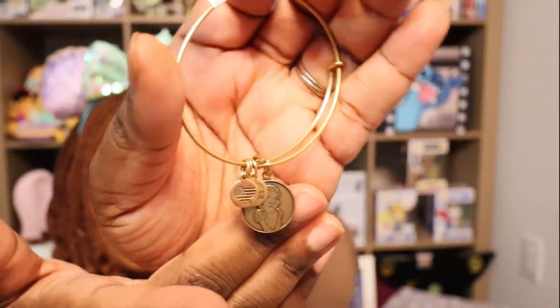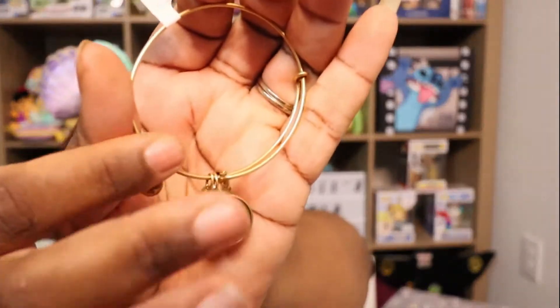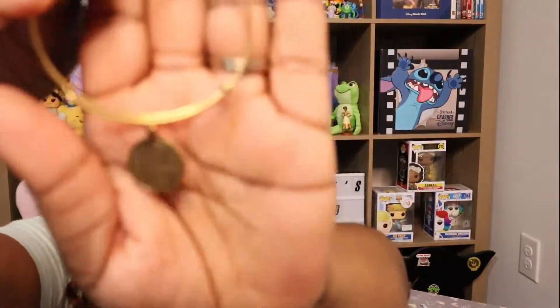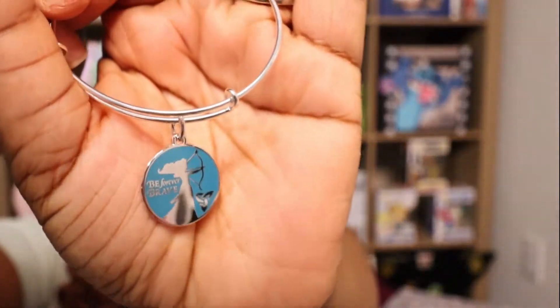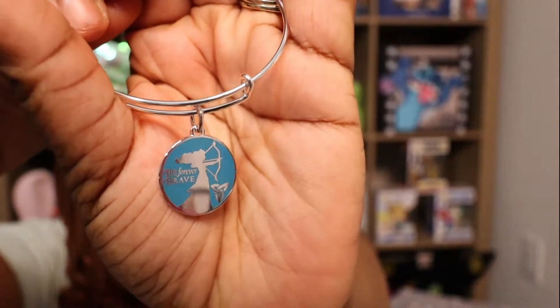Next I will show you the two Alex and Ani bracelets I got — these are other collectibles. Here's this one and this is Snow White. That's really pretty. I got this one for Zoelle and she doesn't really wear bracelets right now, but she will. And this one I got because I love Merida — look how pretty this is. You have Merida shooting her bow and arrow. I thought that was absolutely gorgeous. These were $14.99 I think, but they were very, very inexpensive at the Character Warehouse.